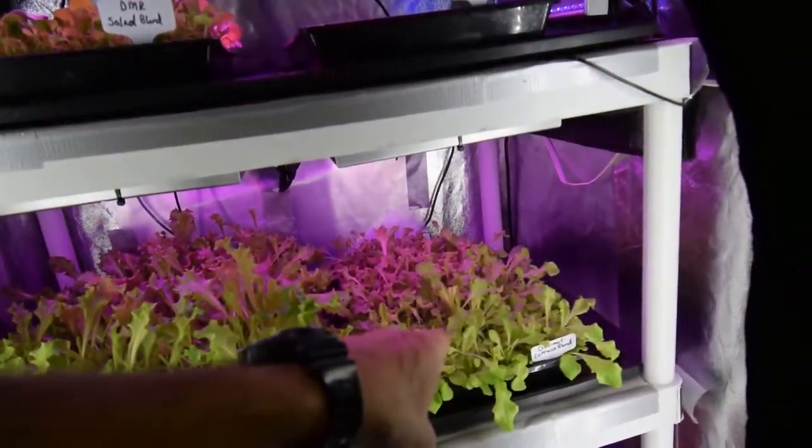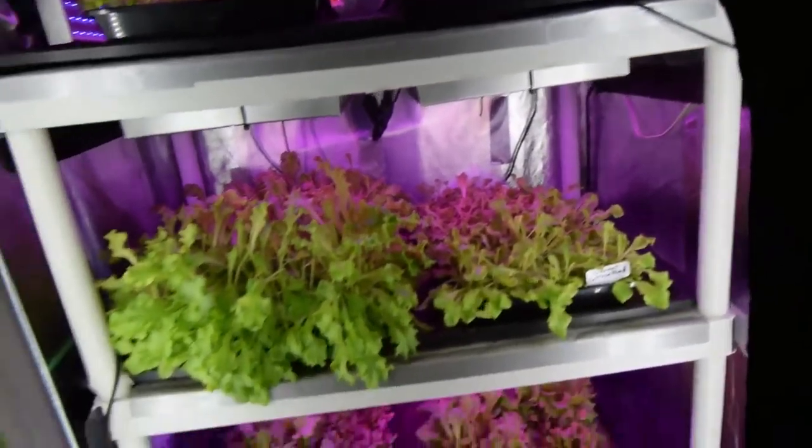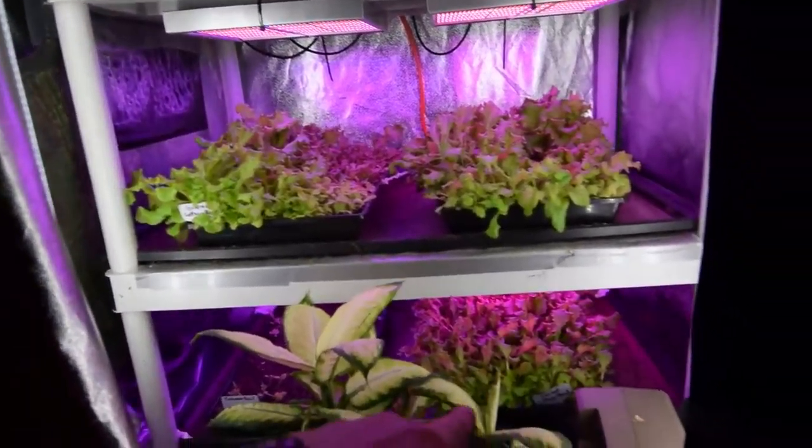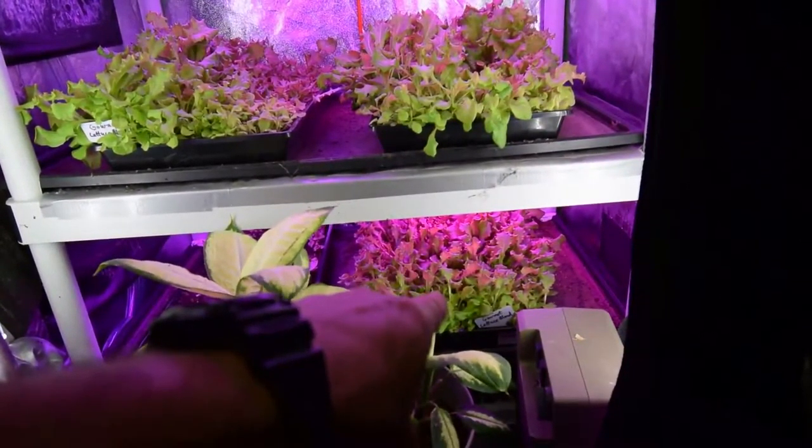We've got a gourmet lettuce blend that's going to be probably ready next week. And then we've got some lettuce blends down here that are going to be harvested off soon. And then we have another gourmet lettuce blend that I seeded last week.